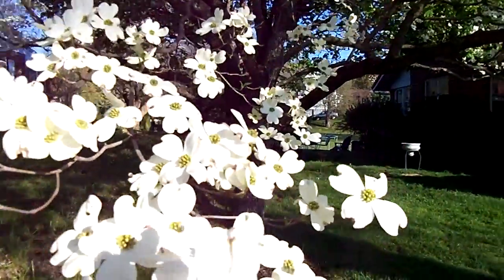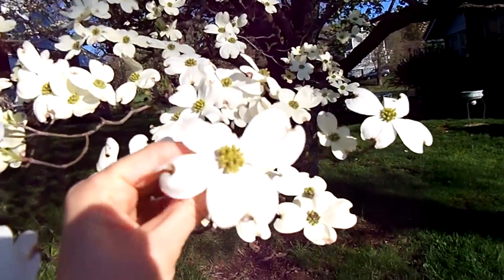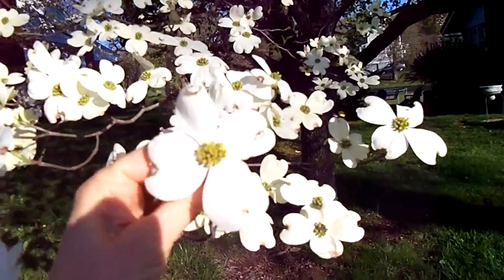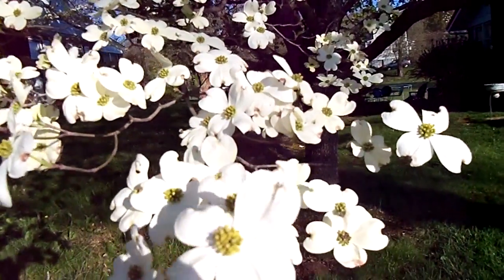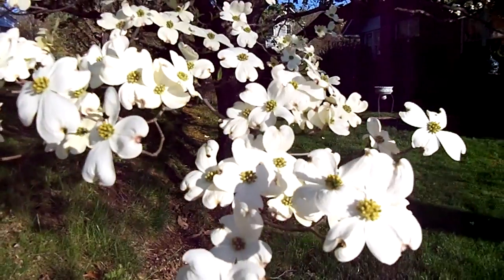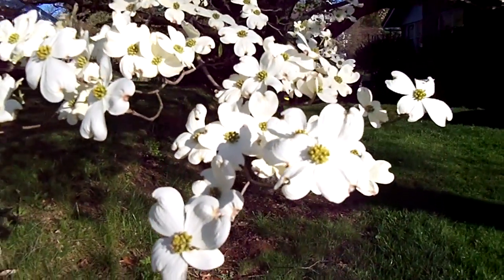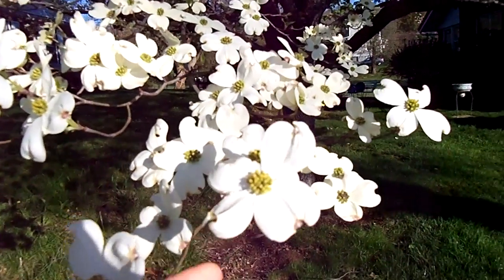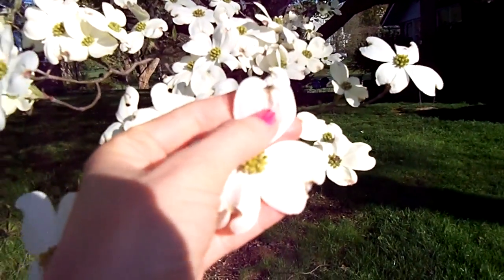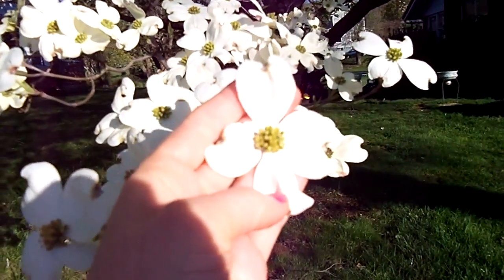They're in the shape of a cross, as you can tell. The sun's shining on them, so this is a little bright. It has two short petals and two long petals. Many Christians consider this flower to represent the cross that Jesus died on, with the darkened tips to be the bloodstains, and the center to be the crown of thorns.